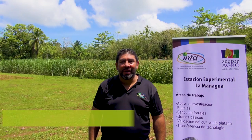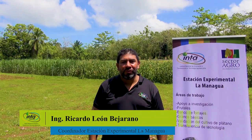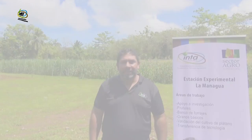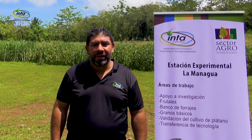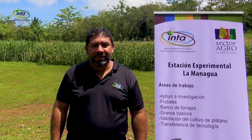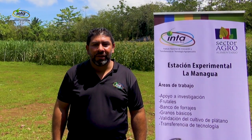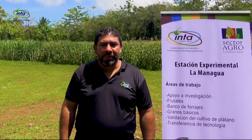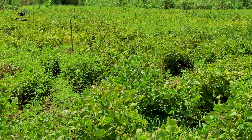We are at the Experimental Station La Managua in Quepos, one of the four experimental stations of the INTA at the national level. This station has about 3.5 hectares in total. Part of the activities of the station is to provide support in all the research processes of the different cultivars being analyzed in the project — one of them being materials of fruit resistant to high temperatures, for fruit production.